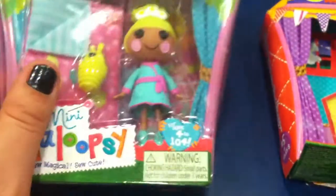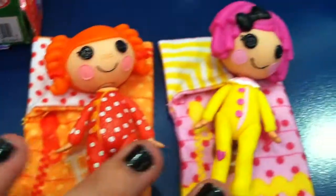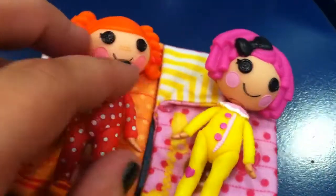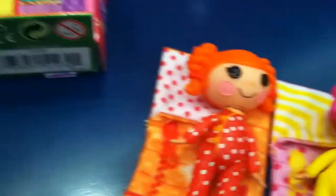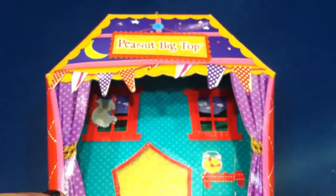The other four are a different type. I already have Peppy and Crumbs. Each of these guys come with a sleeping bag and a pet.